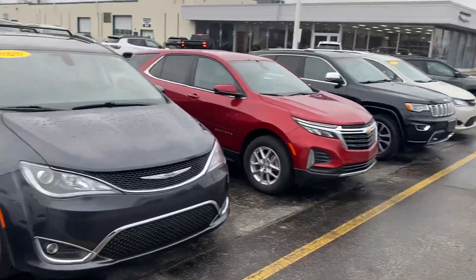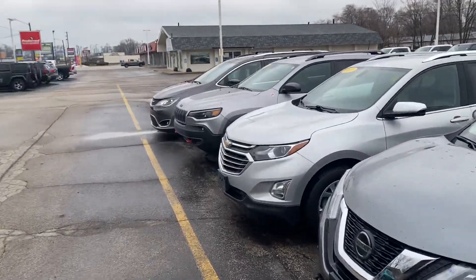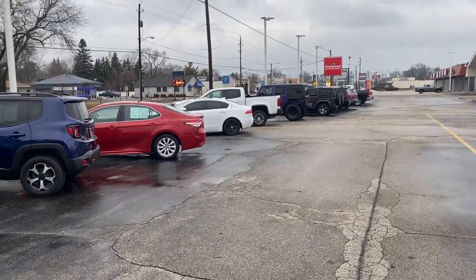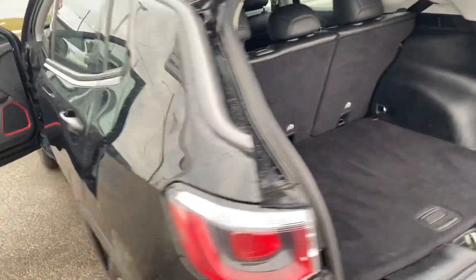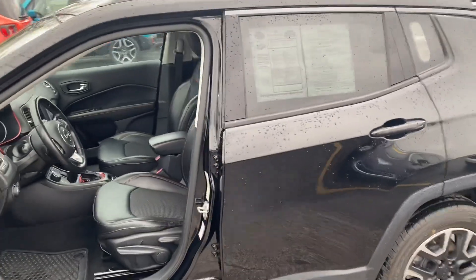I also want to point out that we do have a couple other options here. I'm going to give you a roundabout of the lot. Here we have a couple Jeep Renegades that might work for you in your payment range. That Jaguar might work too. We also have a new one that has a few miles on it — we might be able to get that into your price range. It's heavily discounted down.